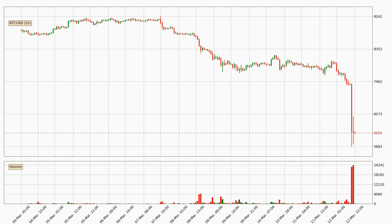Looking at the hourly time frame for Bitcoin, the price rapidly went down around 23.1% in the last 24 hours, with a current price of 6054. The volume was also high, showing that this move was strong and the sellers are taking over.